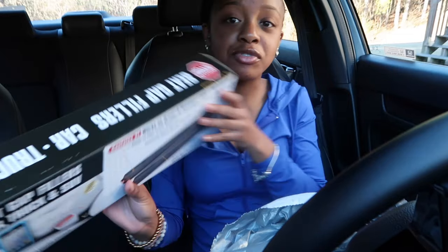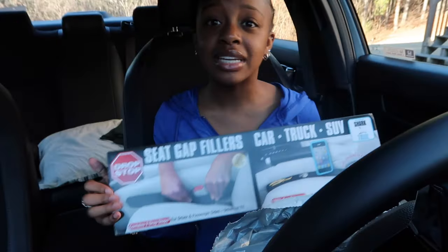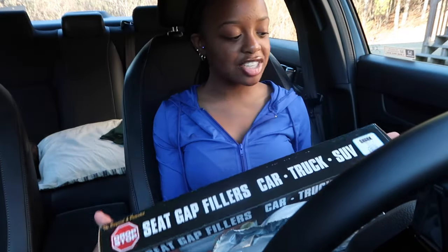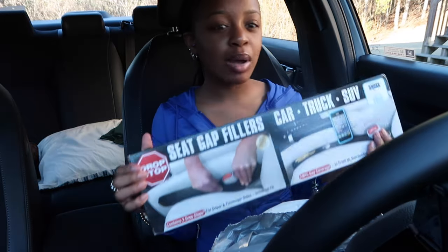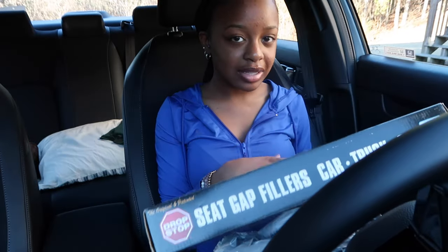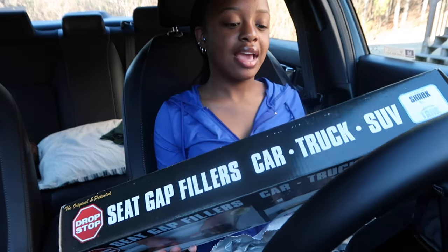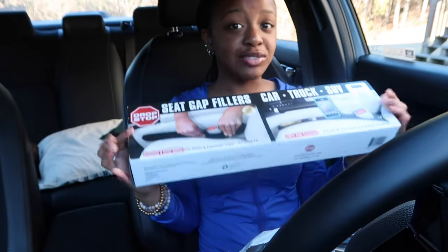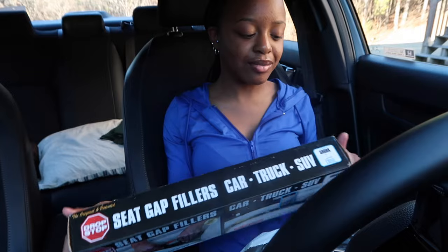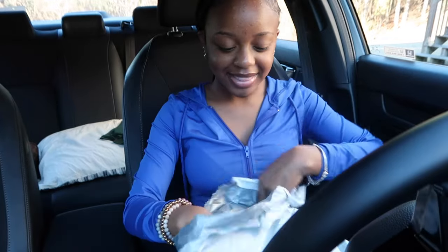I got these drop-top seat gap fillers. Basically, as y'all can see right here — I didn't even mean to get these. I was just looking for car decor and these popped up and I was like, it's the perfect thing for me. I literally drop my AirPods and food in the cracks all the time. I just thought this was very convenient. They're black so they're gonna blend in with the interior.